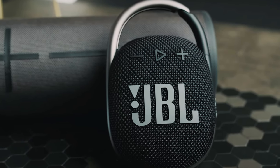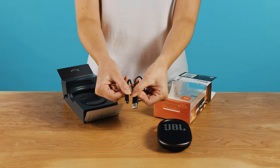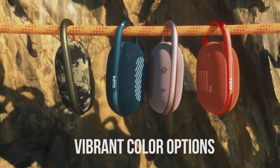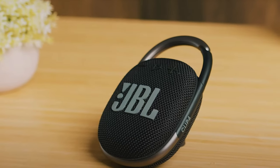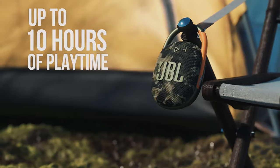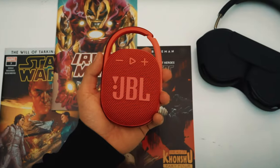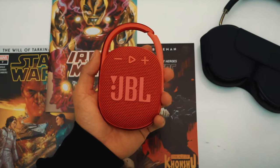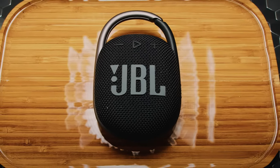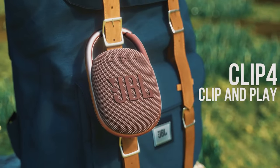With up to 10 hours of playtime on a single charge, you can enjoy your favorite tunes all day long without worrying about recharging. The wireless Bluetooth streaming capabilities make it easy to connect your phone, tablet, or any other Bluetooth-enabled device, giving you the freedom to play music from anywhere. Overall, the JBL Clip 4 is a versatile and reliable portable speaker that delivers impressive sound quality in a compact and durable package, whether you're heading to the beach, the park, or just hanging out at home.